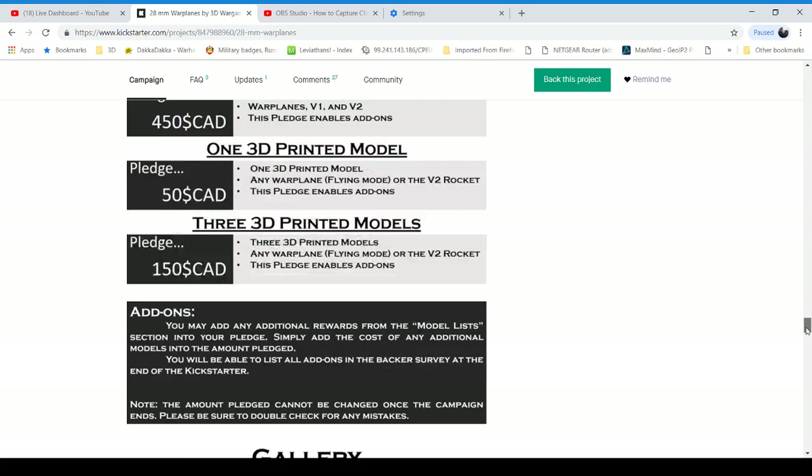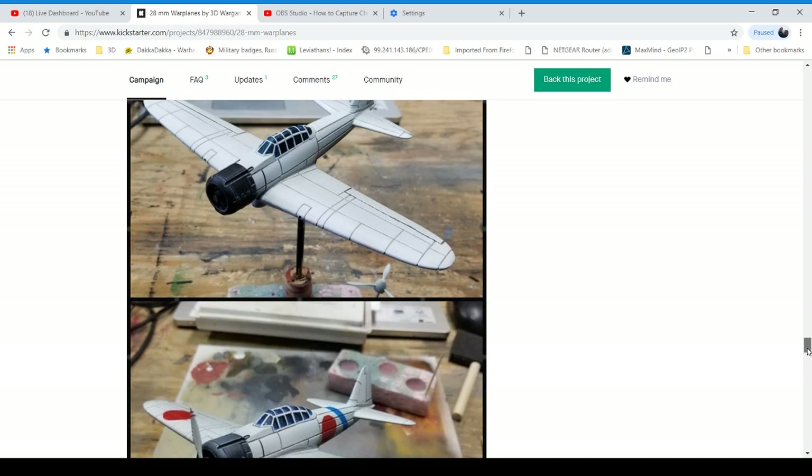Hopefully by then my non-Etsy store at shop.mackthemaker is done. I have to leave Etsy — the fees are exorbitant.